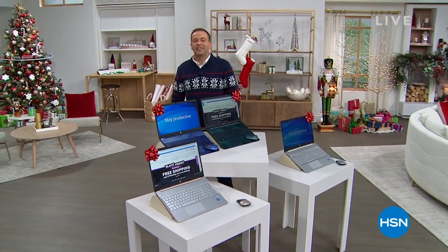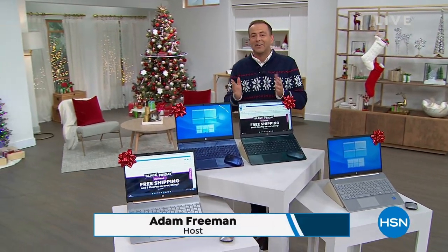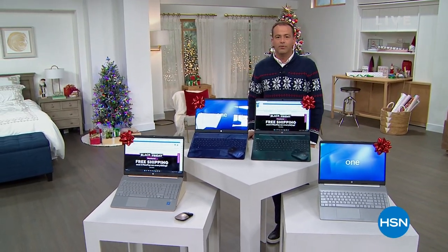So much fun yesterday, today, the whole weekend, with our Black Friday specials continuing. Good evening, I'm your host, Adam Freeman. I say good evening, it's still the afternoon. We've got so many hours of deals to go.